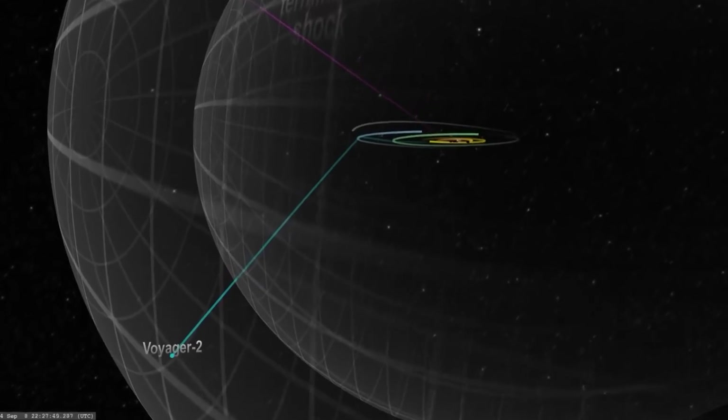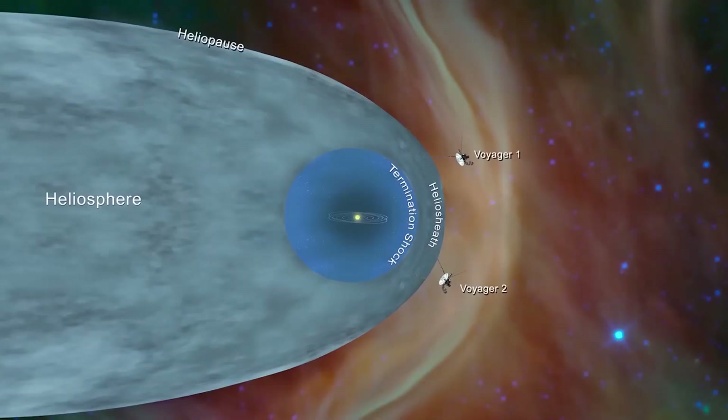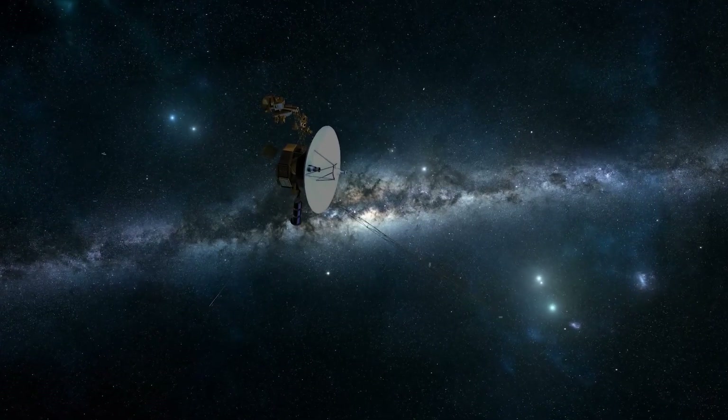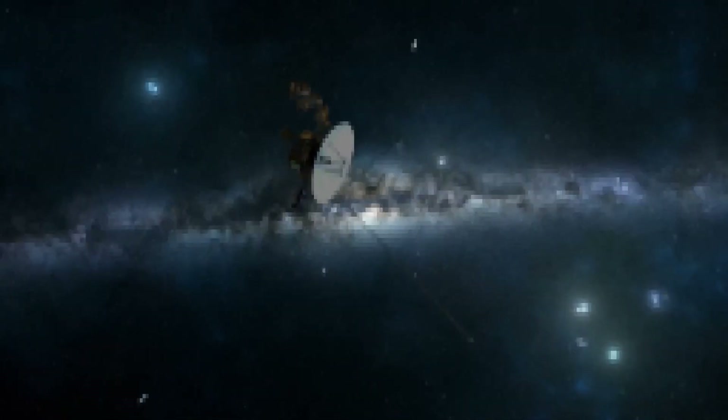It was on August 25, 2012, that Voyager 1 finally crossed the heliopause and transmitted fascinating data confirming the expected increase in plasma density, although without evidence of a change in magnetic fields.